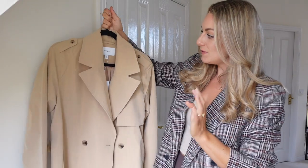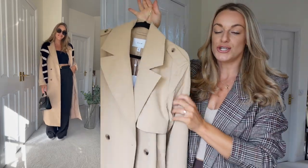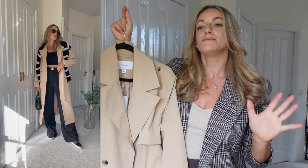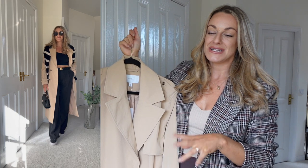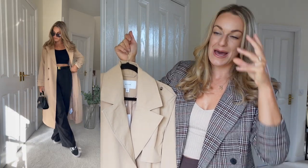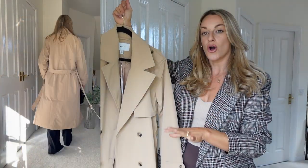Moving on to the one I think I'm going to keep. This is again from ASOS but from the brand Villa — I got this in a UK 12. The tone is a little bit darker and more of a classic trench coat colour, whereas the other one was a little more sandy and modern. I paired this in a reel on my Instagram styled with wide-leg black trousers, a little black crop, and a jumper styled over it — and I really loved the look. It's got tortoiseshell buttons, slightly higher quality buttons on this one. It's at the £60 price point.